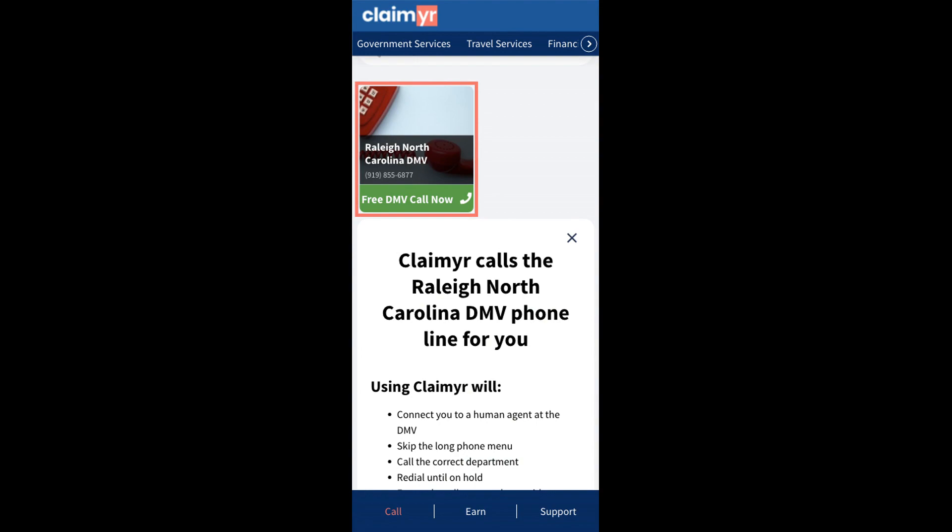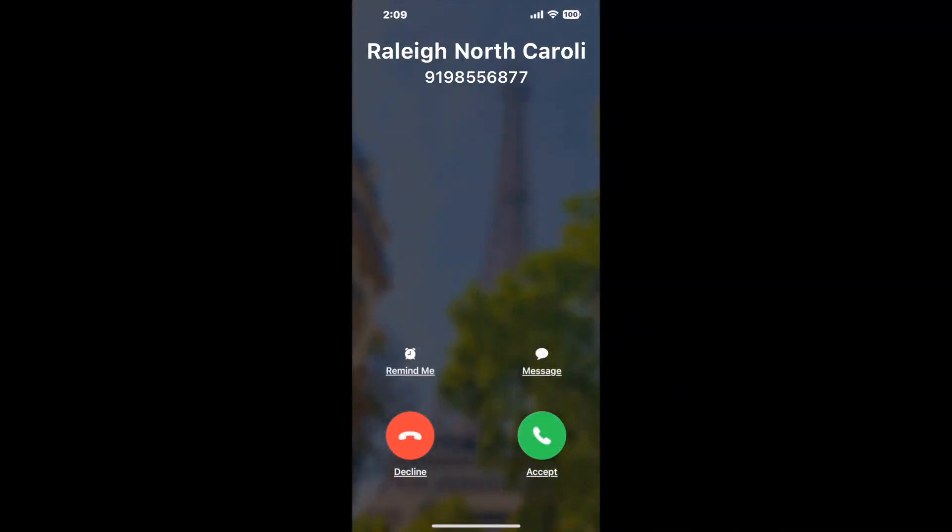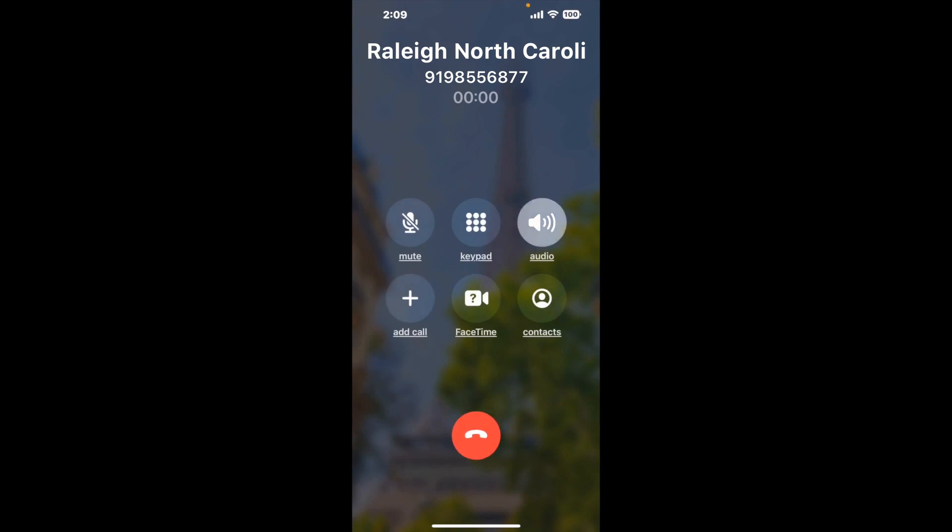Claimer can automatically call any phone line for you. It'll connect you directly to a human at Raleigh, North Carolina DMV. It dials the number and stays on hold for you while it waits for an agent to take the call. When it detects an agent, it'll send the call to your phone. And here is Claimer sending me a callback from Raleigh, North Carolina DMV with an actual agent on the line.